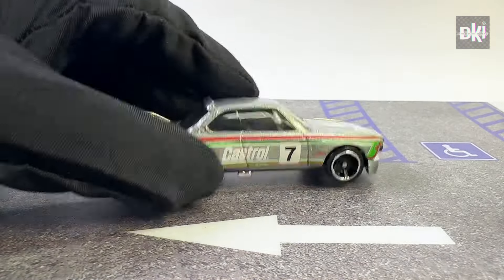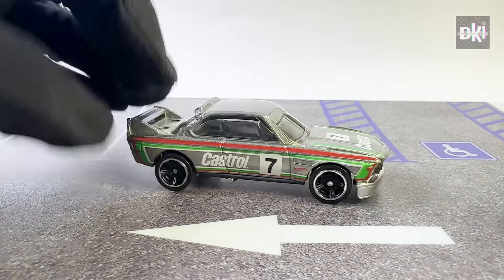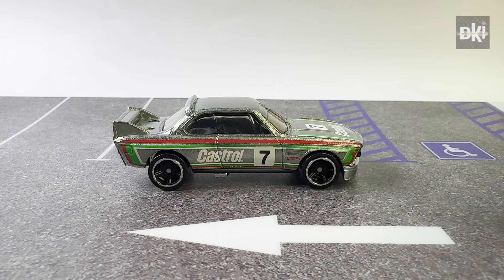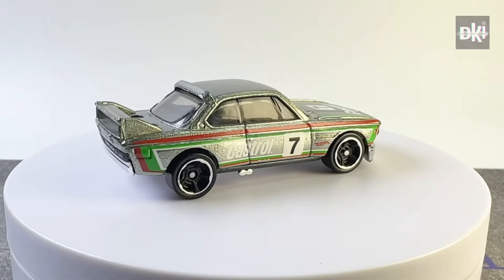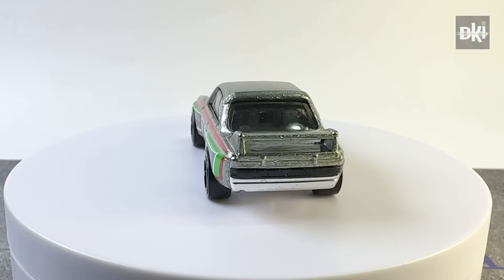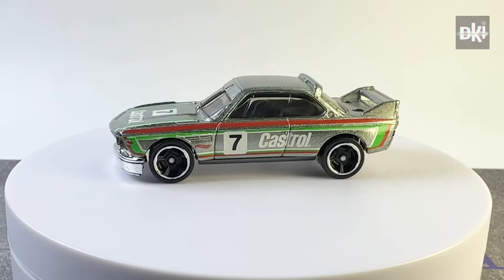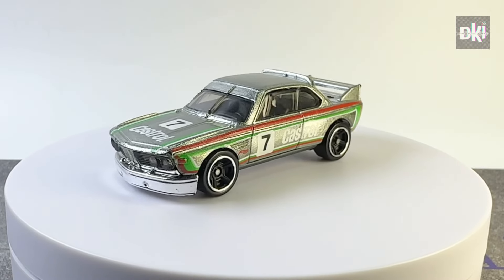Hot Wheels released this Walmart exclusive version in 2017. It has a Zamac body color, with tampos of red, green and white stripes, the number 7, and the word Castrol on the sides and hood. It has black tinted windows, grey satin interiors, and chrome rim black MC5 wheels.